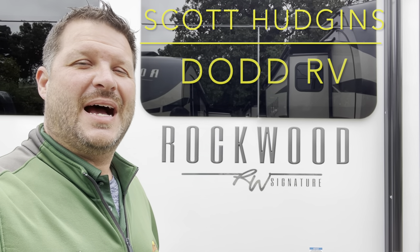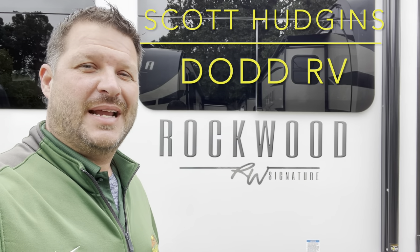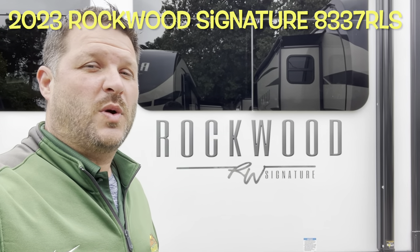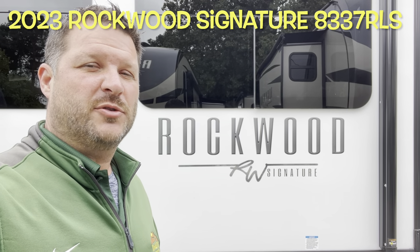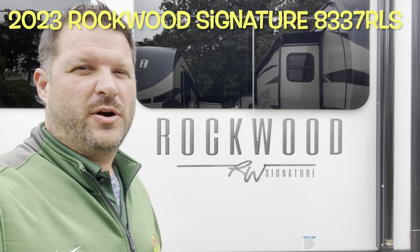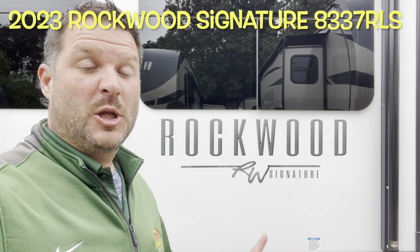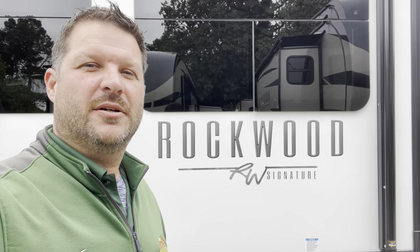Hello again everybody, Scott Hudgens with Dodd RV located in Yorktown, Virginia. Family owned and operated since 1956. Today we're looking at a brand new 2023 Forest River Rockwood Signature Edition Travel Trailer 8337RL. Opposing slides in the living area with the island, huge master bedroom, washer dryer prep. Let's get started, take a look.